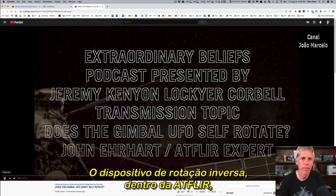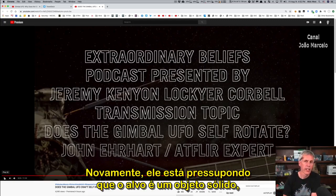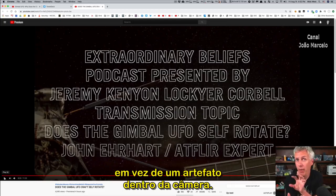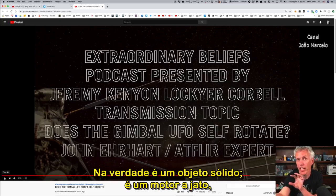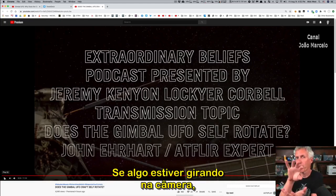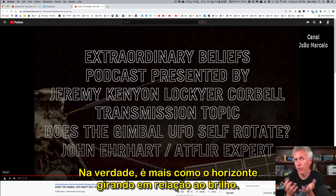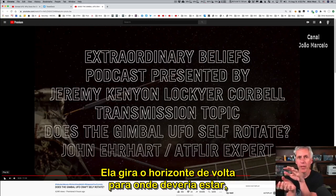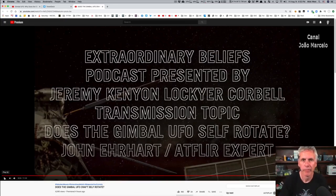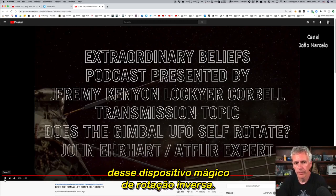John says: 'The derotation device inside the ATFLIR is not going to rotate the target, not the background.' Again, he's assuming the target is a solid object that's part of the scene, rather than an artifact within the camera itself. The object is actually a jet engine, but it creates a glare artifact that is affected by the camera. If something is rotating in the camera, that glare will rotate relative to the horizon — or more precisely, the horizon rotates relative to the glare, then the derotation rotates the horizon back, making the glare appear to have moved.